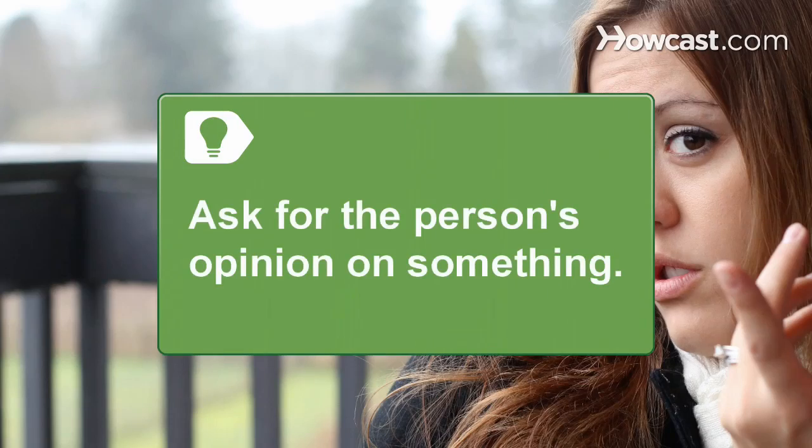Step 3: Give the person your undivided attention. The best flirts make whomever they are talking to feel like they're the only person in the room. Ask for the person's opinion on something. People love to feel that what they think matters.